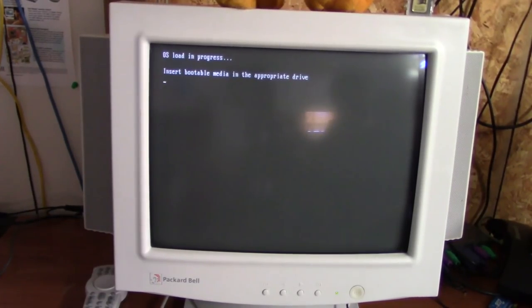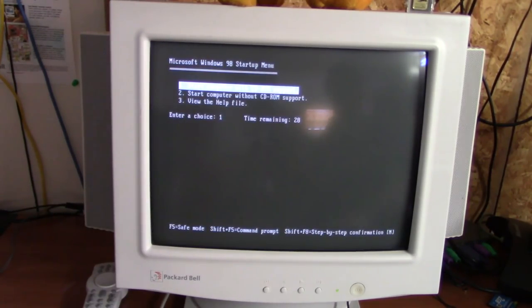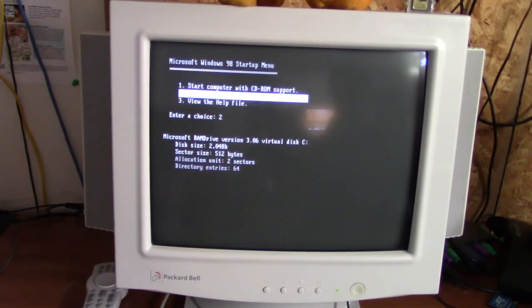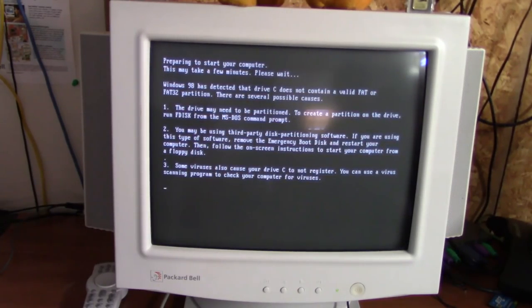It says insert bootable media, so we'll go ahead and do that with a Windows 98 boot disk. We need to boot into a program called EasyDrive, which is a drive overlay software that will allow the computer to see all 32 gigabytes of this SD card — right now it's only seeing 8, and that's just a limit of the motherboard. There's nothing on the drive at all yet, and we'll skip the CD-ROM setup since we don't need that right now.